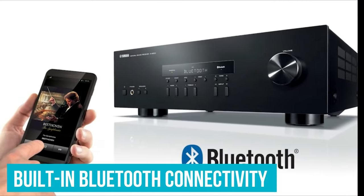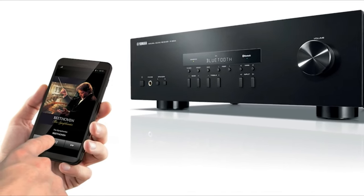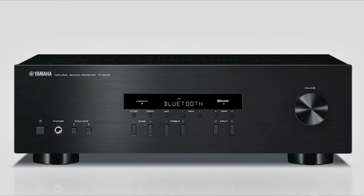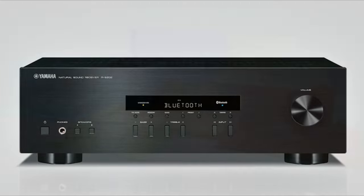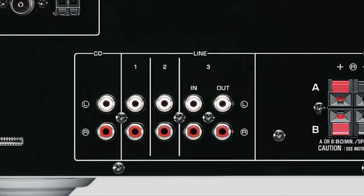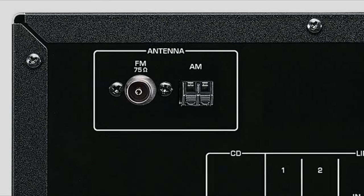The built-in Bluetooth connectivity is a nod to modern-day requirements, allowing users to stream music from their favorite devices effortlessly. What stands out the most is its intuitive interface, making it accessible for both seasoned audio enthusiasts and beginners. While it might lack some of the more advanced features found in higher-end models, the RS202BL strikes a balance between performance, functionality, and affordability, making it a worthy addition to any audio setup.